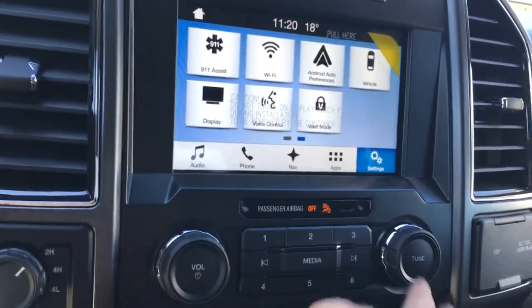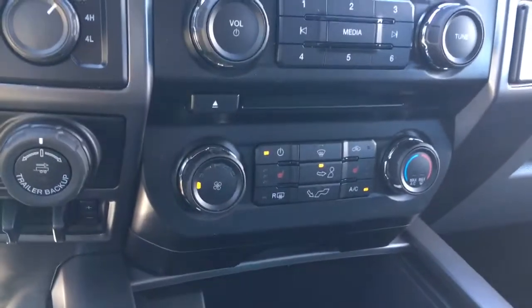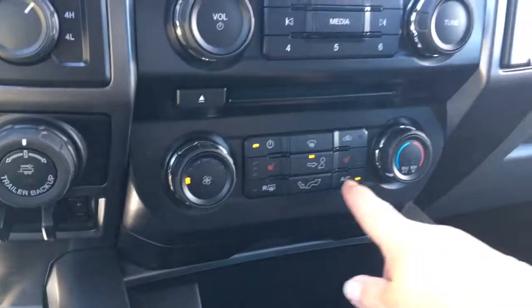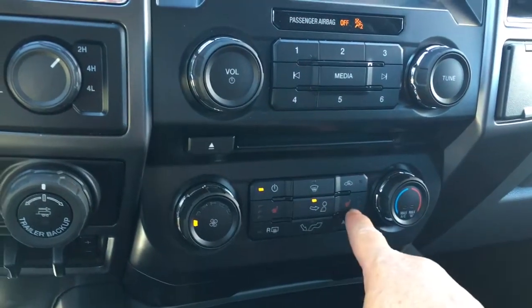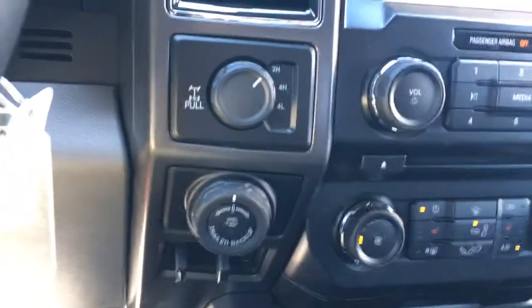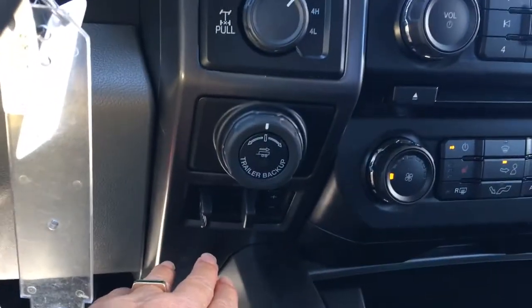Below, we have our volume and tuner, and there's your CD player. You've also got your climate control with AC and max AC, front and rear defrost, as well as heated seats for driver and passenger. Off to the side, we have 4x4 with locking differential, pro trailer backup, and an integrated trailer brake controller.